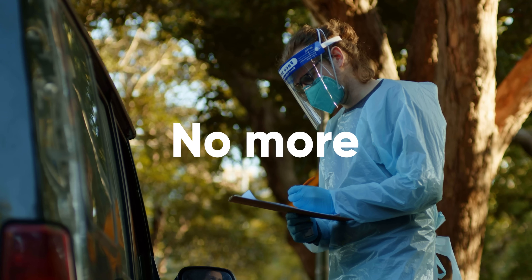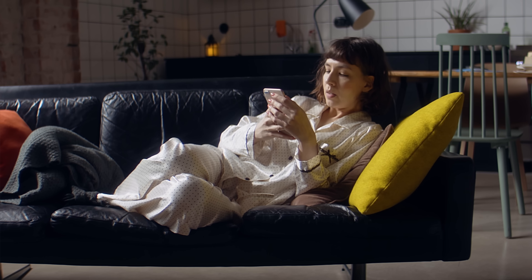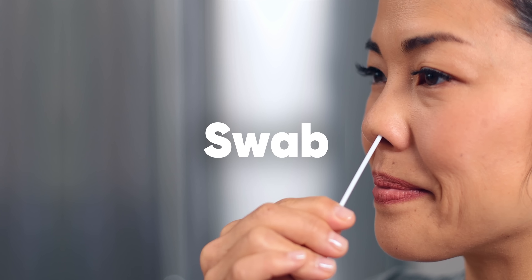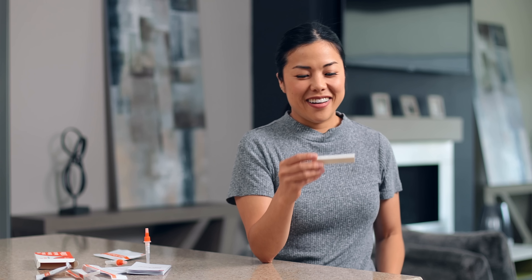No more appointments, no more drive-throughs, no more waiting for symptoms to find out if you've got COVID-19. An in-home test designed to get accurate results. Just swab, dip, drip, and wait 15 minutes for results.